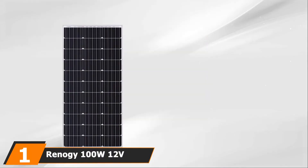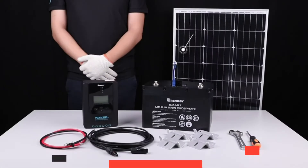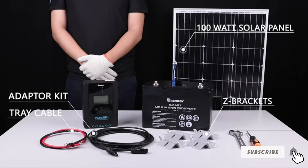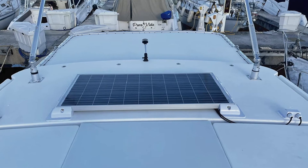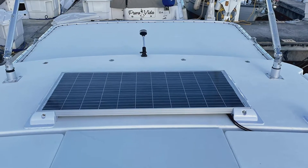At the first position of our list, we have the Renagi 100W 12V Monocrystalline Solar Panel. This solar panel kit by Renagi is awesome because it's an all-in-one solar system. It includes all the necessary cables and accessories, including a 100W solar panel, the Wanderer 30 PWM controller, connectors and adapters, and even Z-brackets for mounting your solar panel.